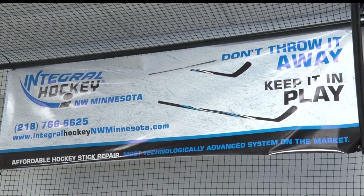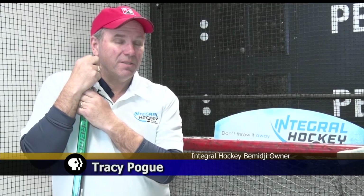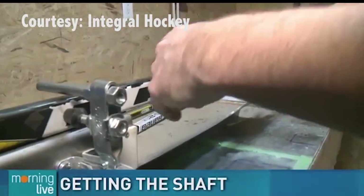It's just like their motto says: don't throw it away, keep it in play. It's a patented process. We've been doing it now for almost 10 years. I've owned the franchise in northwest Minnesota now for about four. And it's a lifetime warranty on the repair.